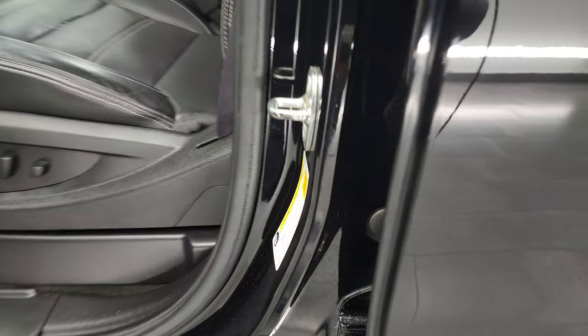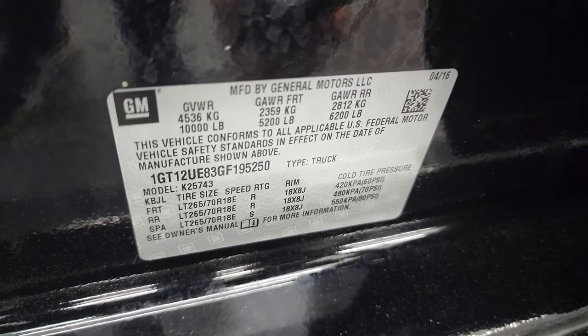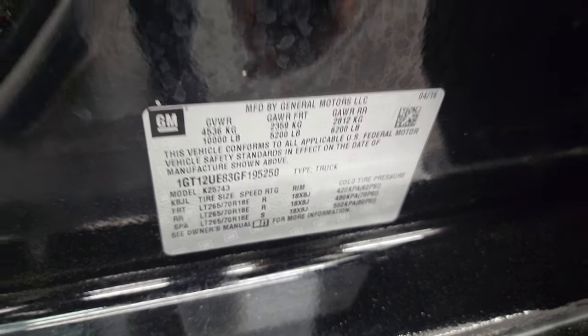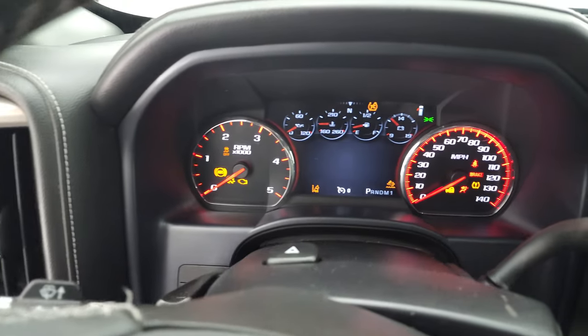As long as we're right here, I'll show you the tire and loading information sticker, as well as the VIN sticker. Hop inside, check out the miles, the radio, and everything that this truck has to offer on the interior.